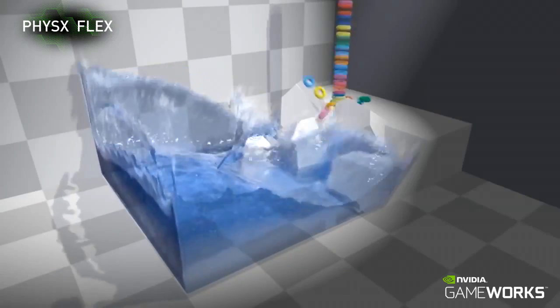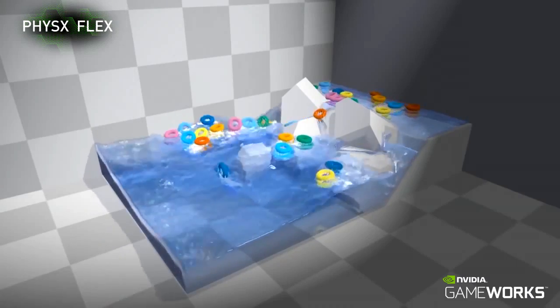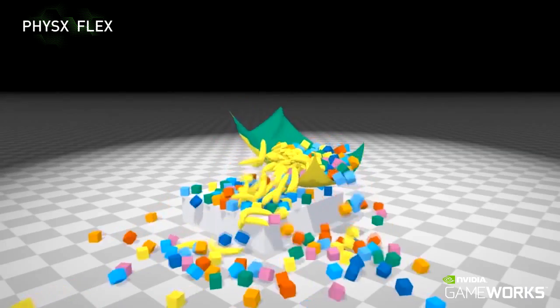PhysX Flex is a particle-based simulation technique for real-time visual effects. It will be introduced as a new feature in the upcoming PhysX SDK version 3.4.